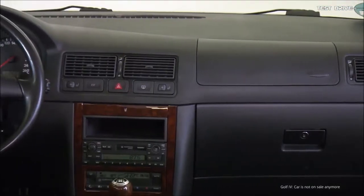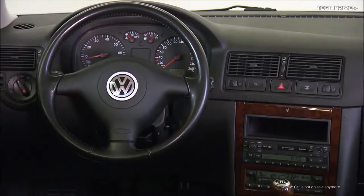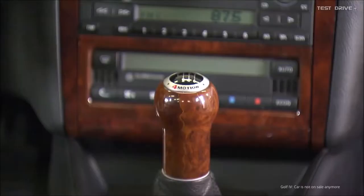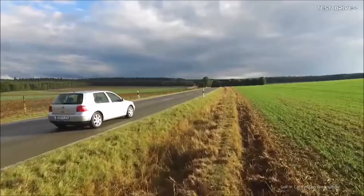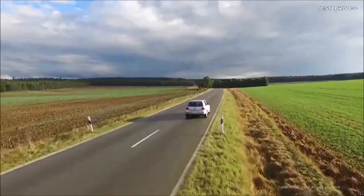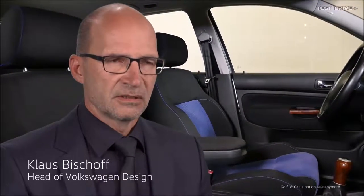When they switched from the 3 to the 4, you thought, well, what's different? Then you'd look again and again and think, wow, they really are ahead of the times. For me, the Golf 4 is one of the best designs. But at the time it was like, I'm not even sure what they changed — and then it hit you, and you couldn't get over it. For me, the Generation 4 Golf is a masterpiece.